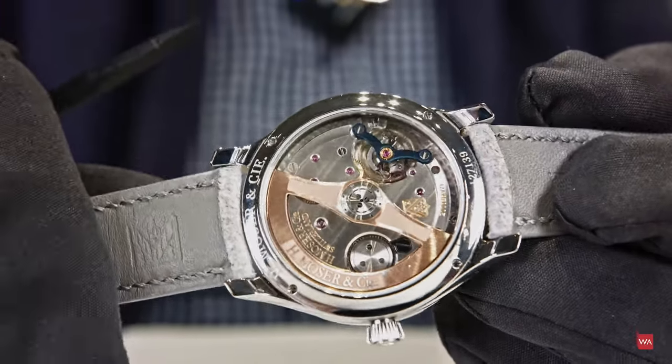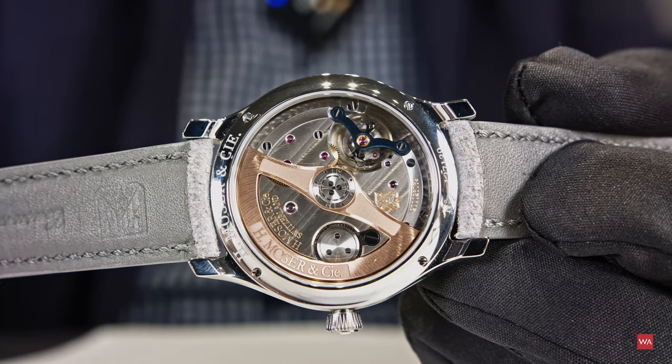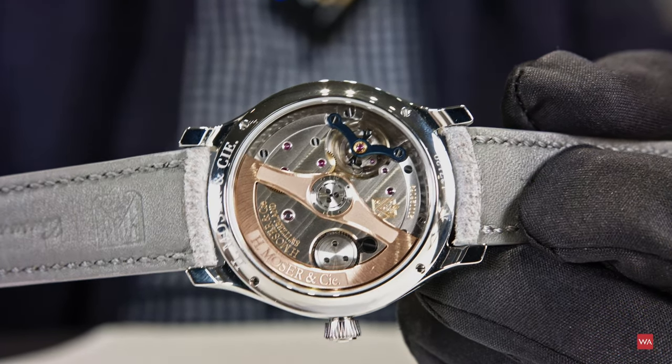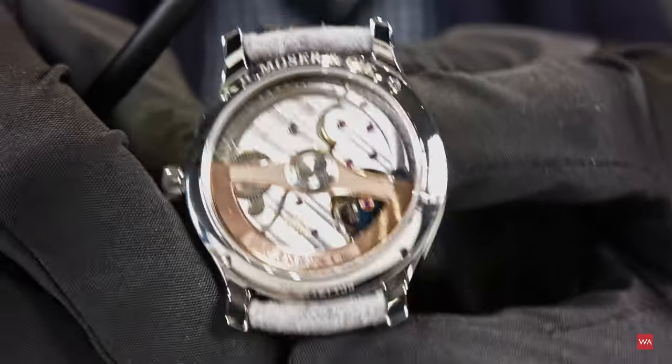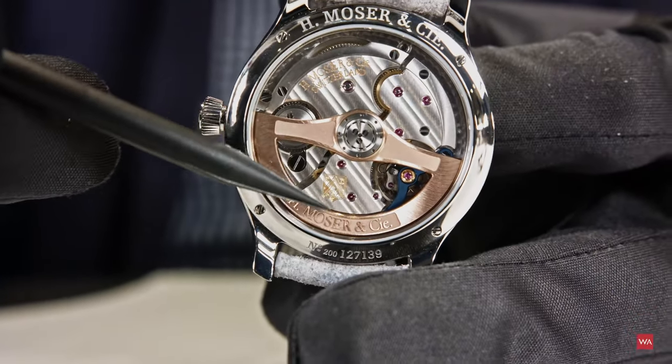The automatic rotor is 18-karat gold, signed H. Moser & Cie. There's also the hallmark — since 1828 all our movements have this hallmark. It was a good way to recognize the genuine from the fake, even 150 years ago, by using this Moser hallmark.